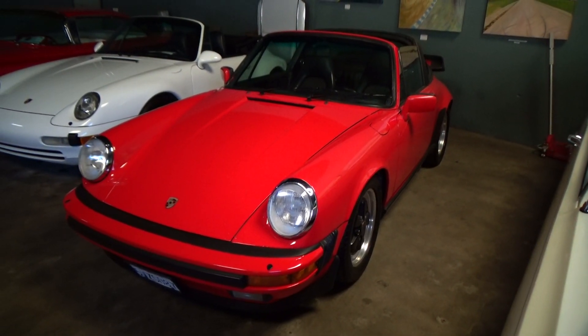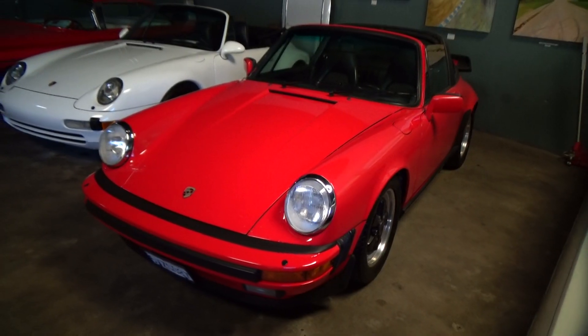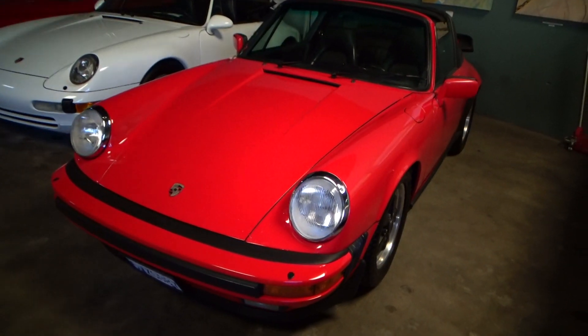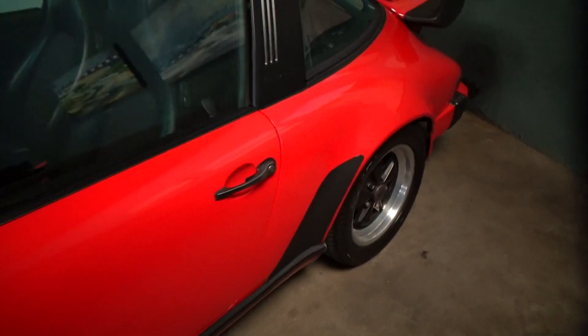Good morning, my name is Andy Coyle. Welcome to Laguna Classic Cars. I'm going to do a paint meter reading on this 1985 Targa. Beautiful car, 165,000 miles on it.